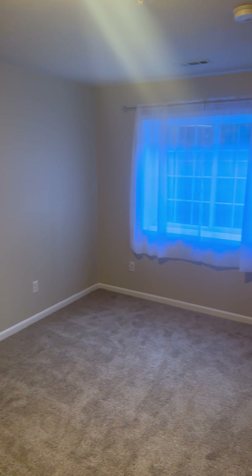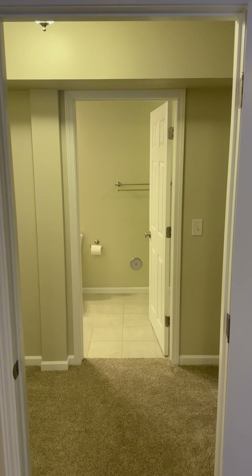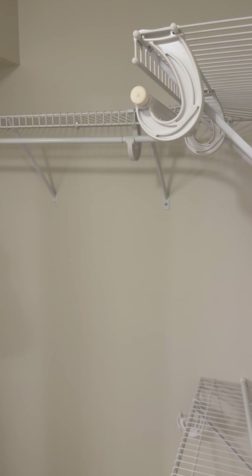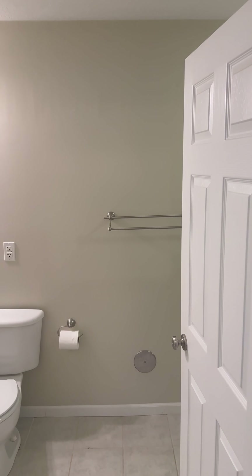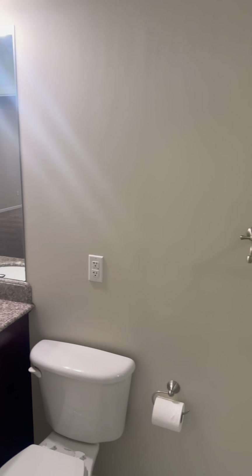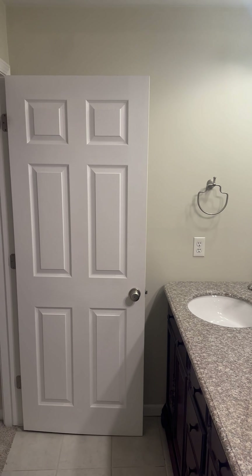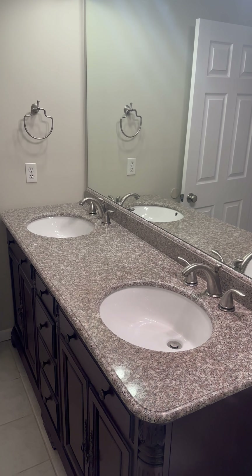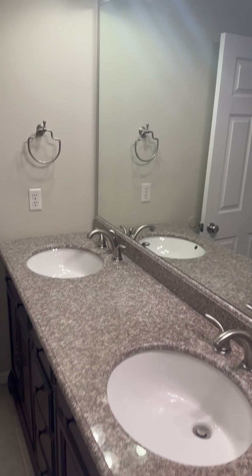The downstairs bedroom has an ingress egress window and a huge walk-in closet. There's also a private entrance to another full bath. It's almost like a whole other house down here. The vanity is going to have dual undermount sinks, granite countertops, and a stand-up shower.